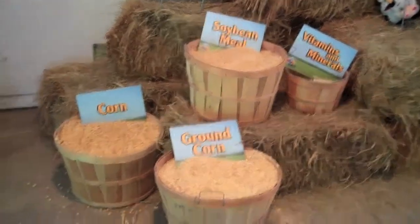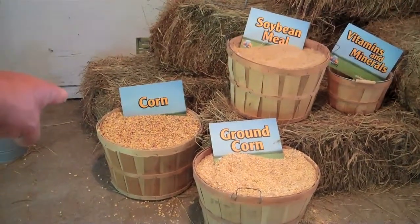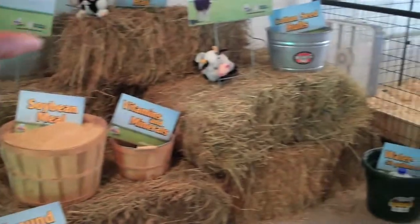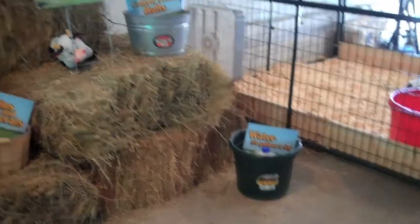This demonstration shows how much a dairy cow will eat in a week: whole corn, ground corn, soybeans, vitamins and minerals, cottonseed hulls, hay, and 50 gallons of water a day. It's just a real good way to show people how much a dairy cow does consume.